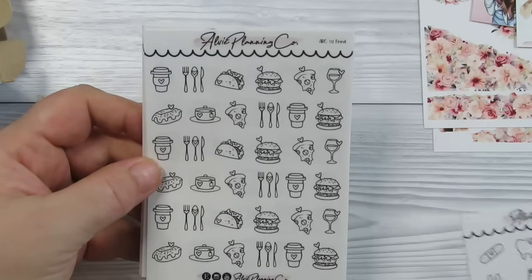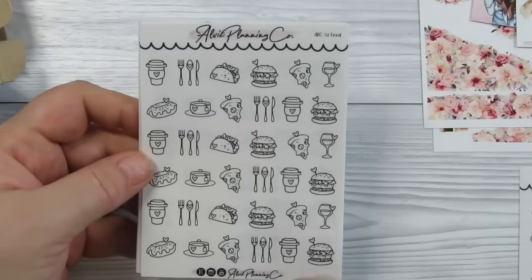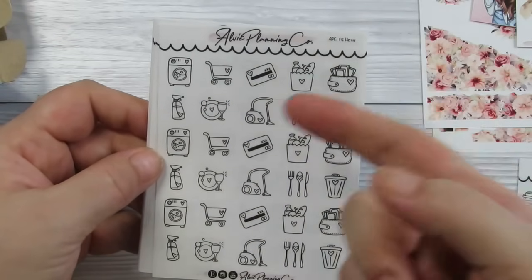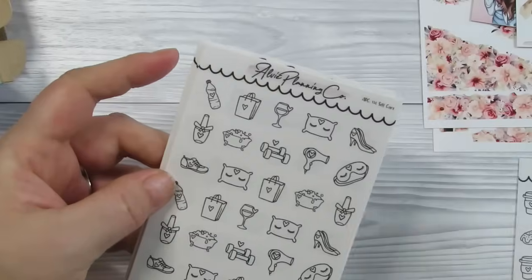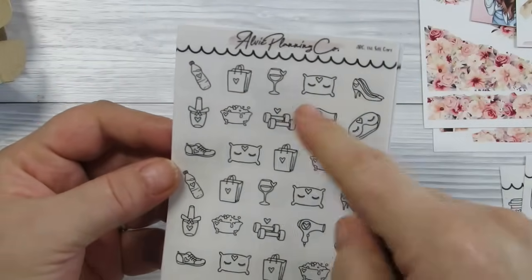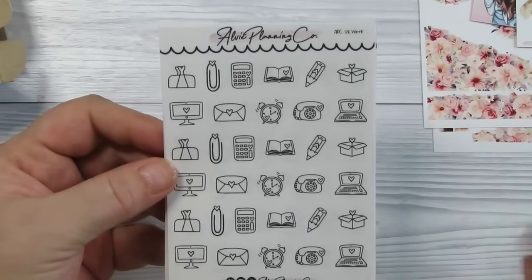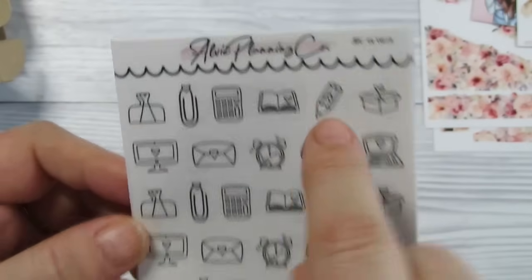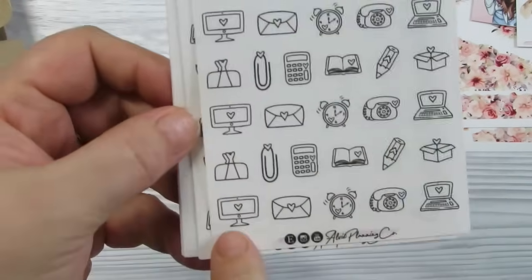This is the health one — it covers everything you need for health. Then this is food: your burgers, pizzas, tacos, knives and forks, some coffee cups. Then this is home: washing, shopping, credit card, meal stickers, bins, planning, cleaning. This is a self-care one: water, shopping, sleeping, wine, fitness — bubble baths, nails and things. Then we have the work ones: clips, calculators. I use the alarm clocks as appointments.